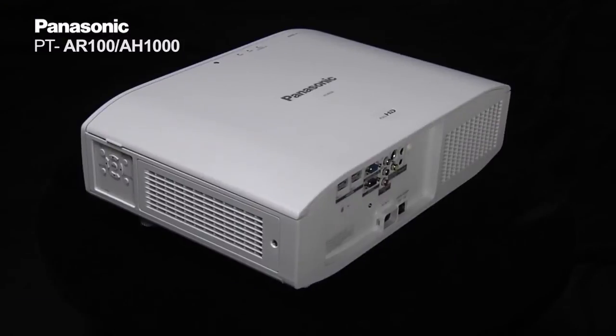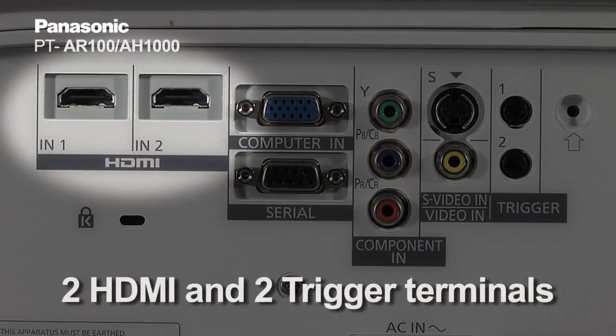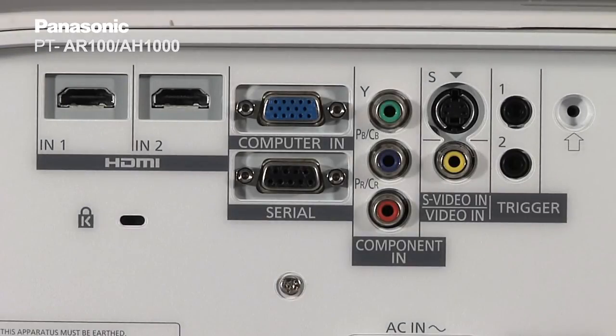Also, the AR100 on the terminal side has two HDMI terminals and also two 12-volt triggers for those who want to customize their home cinema setup.